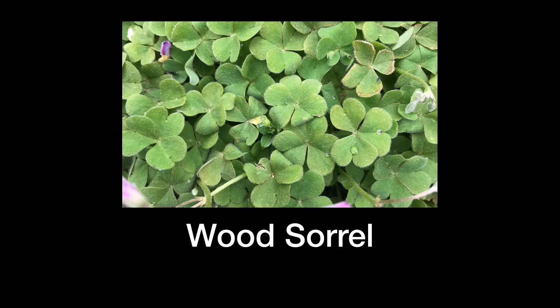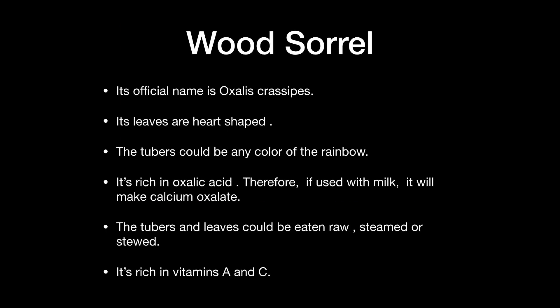The next plant is the wood sorrel. These have light purple flowers — that is how you can distinguish them. The wood sorrel has heart-shaped leaves, and the tubers could be any color of the rainbow. It is rich in oxalic acid, so if used with milk it will make calcium oxalate — drink plenty of water. The tubers and leaves could be eaten raw, steamed, or stewed, and it is also rich in vitamins A and C.